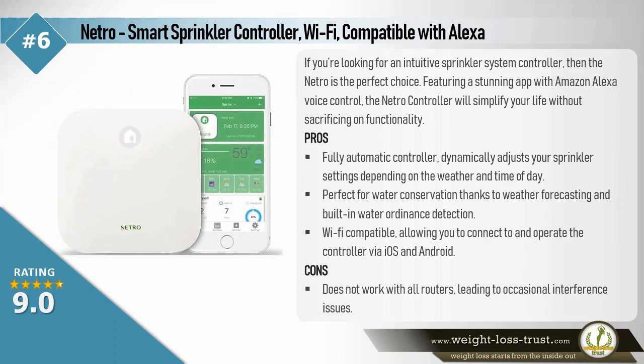Netro Smart Sprinkler Controller — Wi-Fi Compatible with Alexa. If you're looking for an intuitive sprinkler system controller, then the Netro is the perfect choice. Featuring a stunning app with Amazon Alexa voice control, the Netro controller will simplify your life without sacrificing on functionality.